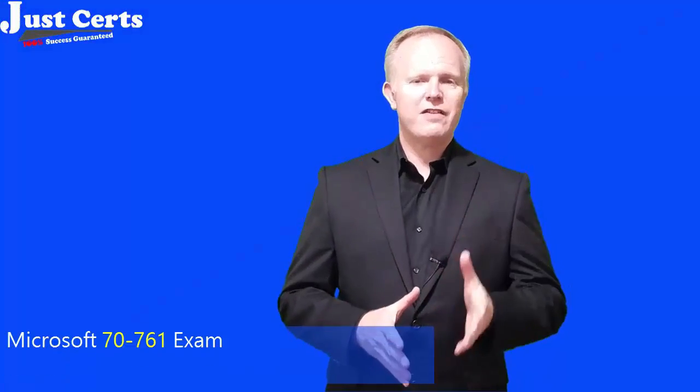Hi and welcome to a brief preparation session for Microsoft's 70-761 exam, which is related to MCP and MCSA certifications. This session will contain a short overview of the exam and then I'll share my preparation advice to achieve success in this exam with minimum preparation time. I hope you'll like it.